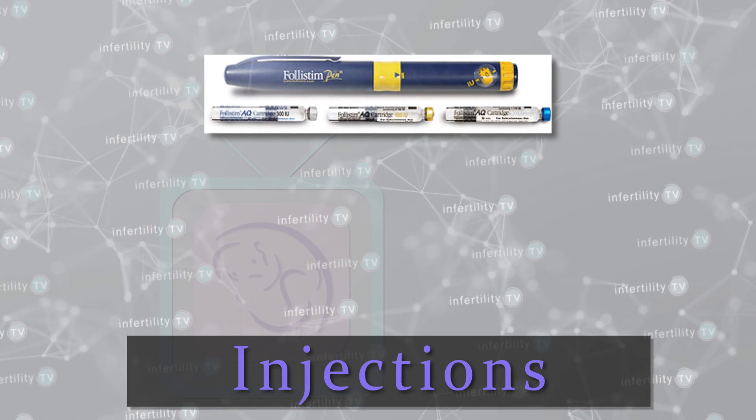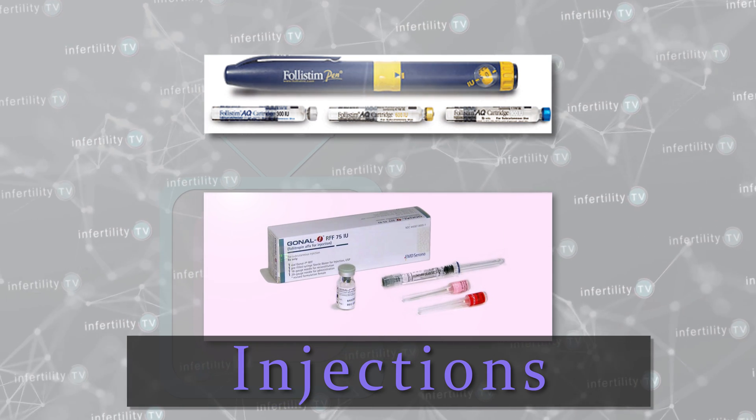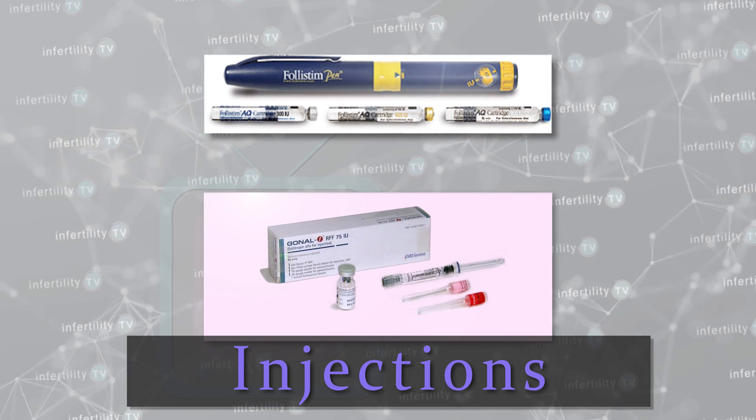Injectable medications are a more potent infertility treatment for women. Typically, you will see a higher percentage of women who will ovulate and more will get pregnant. Commonly used brands of these medications are Follistim or Gonal-F. Like the Clomid, if you are trying to induce ovulation, the doctor will usually start on a lower dose and increase only if necessary.